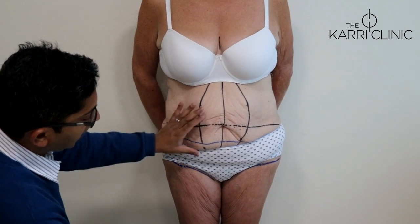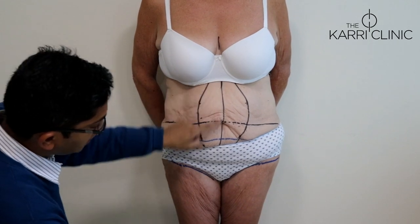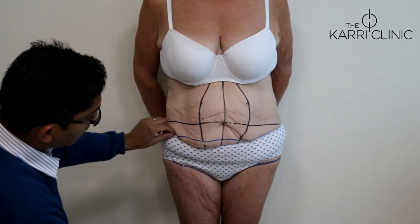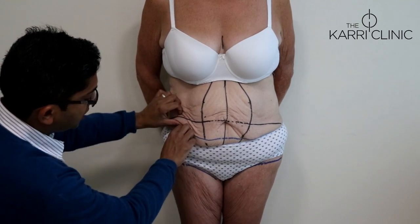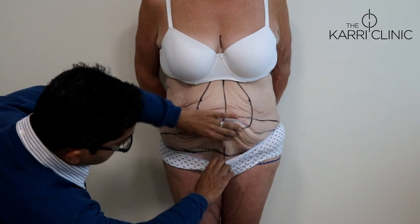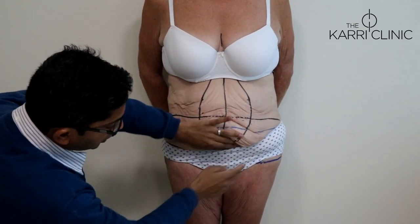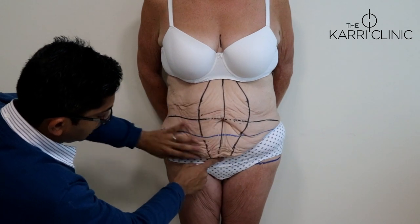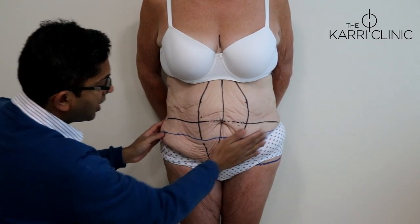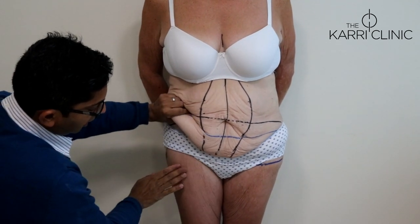So what I'm going to do today is a fleur-de-lis abdominoplasty, which involves both a vertical scar and a horizontal scar. In this particular patient, I've positioned the scar quite low down because she's got a lot of sagging skin here. She also has sagging of her mons pubis. And having an extended scar, I can put a lot of tension laterally, which will actually elevate her thighs as well.